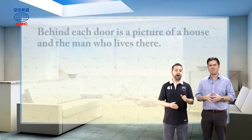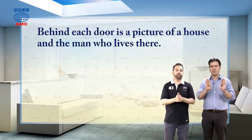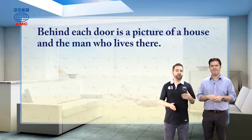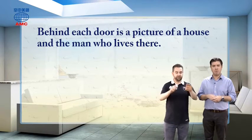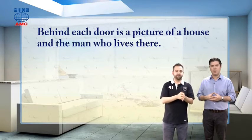Illustrators illustrate. So let's look at what the illustrations in this book are. It says behind each door — the doors are on the front, remember — behind each door is a picture of a house and the man who lives there. So you open it and you see the house, what's inside, and the man who lives there.